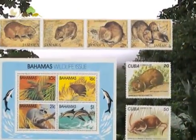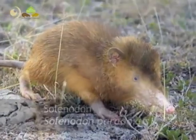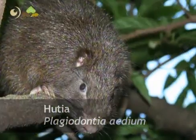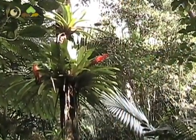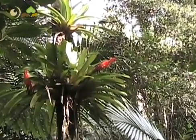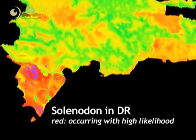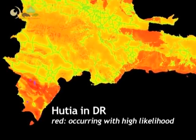Two of these species are the Hispaniolan solenodon, Solenodon paradoxus, and the Hispaniolan hutia, Plagiodontia aedium. Over the past century, both species have always been considered very rare, and at times even thought to be extinct by many naturalists. At the moment, both species are classified by the IUCN as endangered.